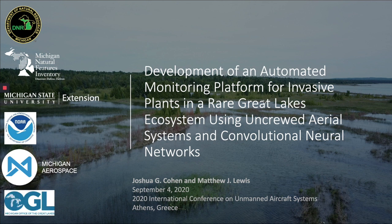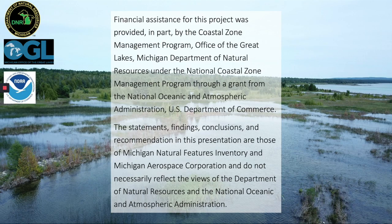We'd like to thank the conference organizers for including us in this event. While we're unable to be in Athens in person due to organizational travel restrictions here in Michigan, we're excited to share the results of our first year of research utilizing low-cost drones, high-resolution visible spectrum imagery, and deep learning algorithms to monitor for invasive plant species.